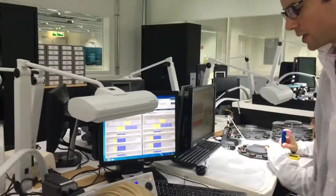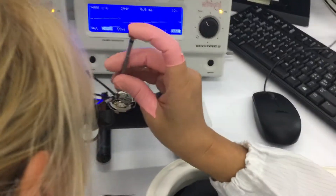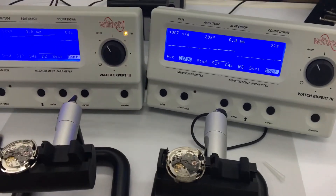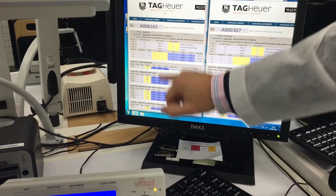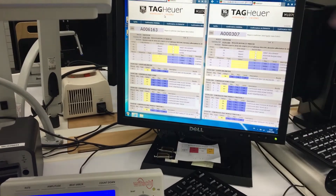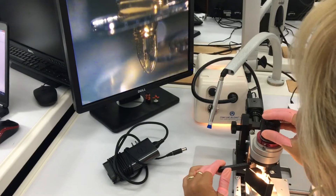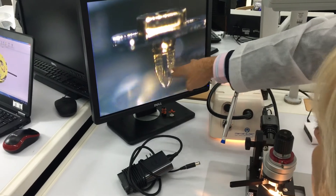This is the first step where the movement beats. We measure, for example, the amplitude of the movement. You can see the tracking number here and all the operations we've made, and also all the different tests — for example the frequency of the hairspring. We can turn the screw in order to ensure that the spring turns touch the two sides of the pins.